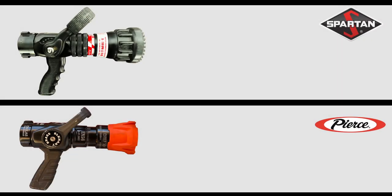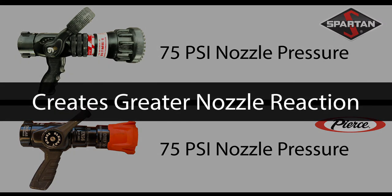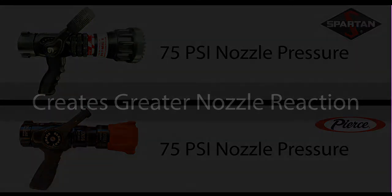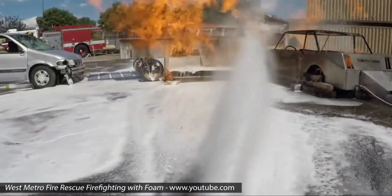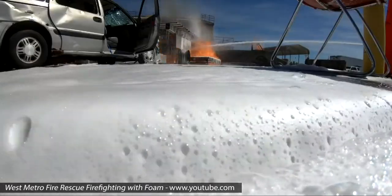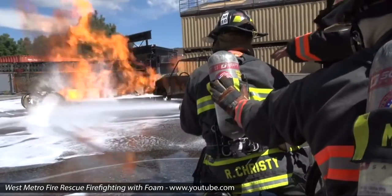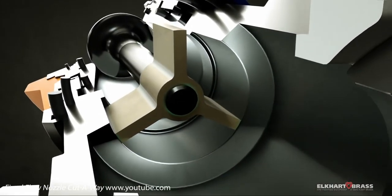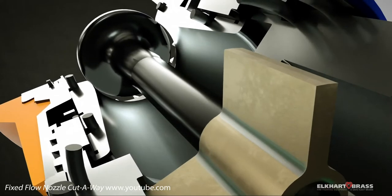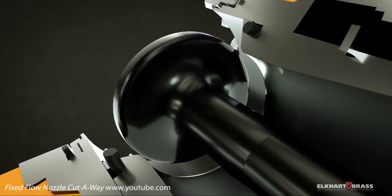Both fog nozzles in use at DFR are designed to operate at 75 psi of nozzle pressure. Since this pressure is higher than a smoothbore, it will create greater nozzle reaction when flowing at designated capacity. One advantage provided by fog nozzles is the ability to effectively flow foam. Since the baffle on the stem agitates the water, the foam solution leaving the nozzle is capable of creating the proper foam blanket. However, unlike the smoothbore, the baffle does create a choke point within the nozzle that can possibly trap pieces of debris, reducing flow through the nozzle.